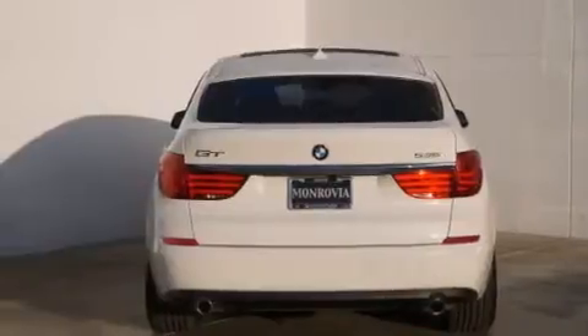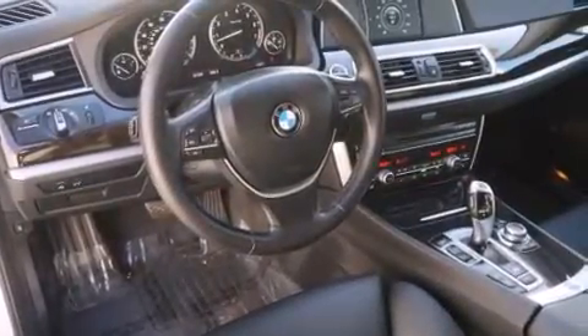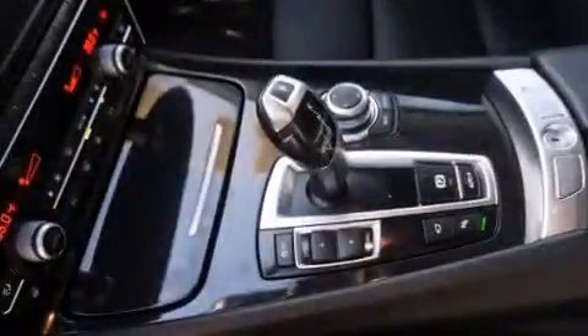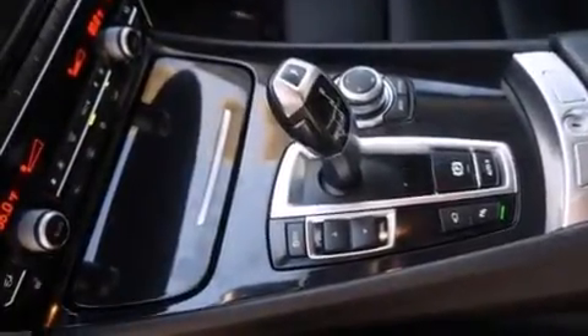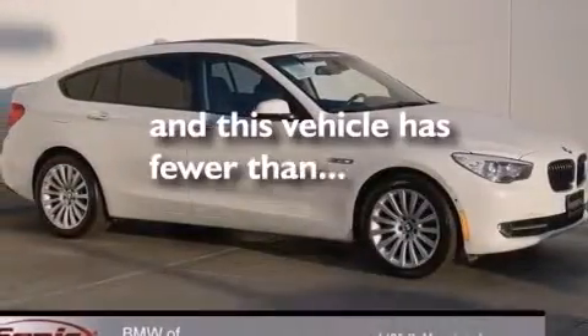The following features are also included: the camera package, an auto-dimming rearview mirror, a leather-wrapped steering wheel, BMW individual composition, a power rear liftgate, and this vehicle has less than 58,000 miles.